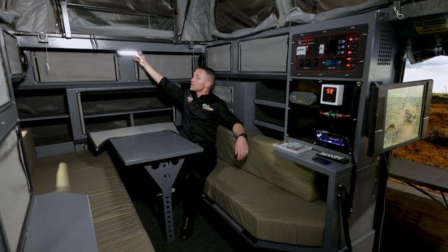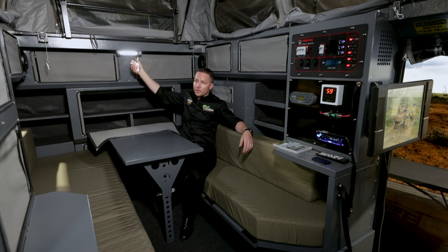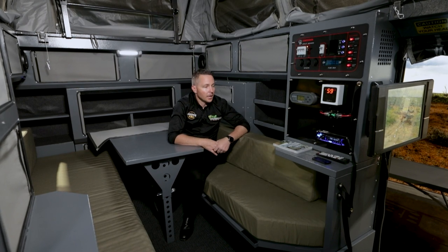The lights up here can be controlled from the door, so when you come in or go out you don't have to walk all the way over to turn them on — you can control them from the door. And then we get to our electronics.